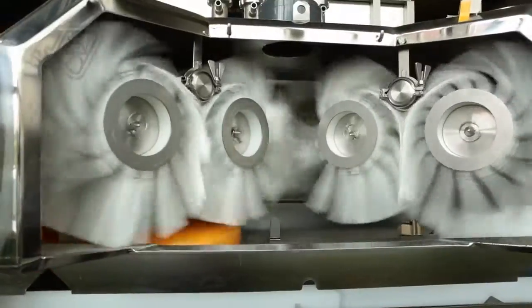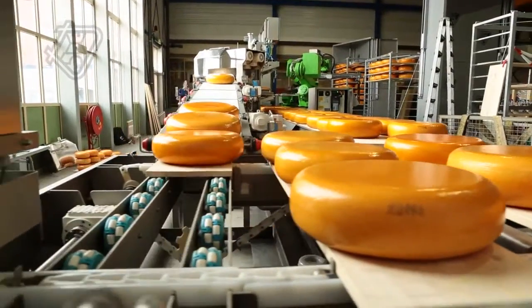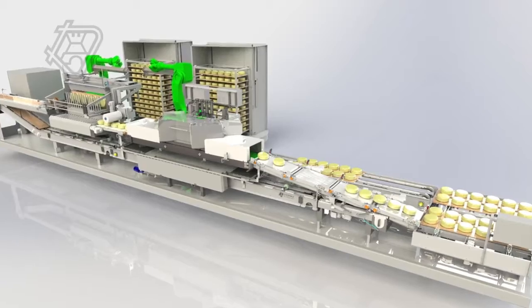The skid-mounted construction has resulted in a neat, sleek and hygienically finished system. Quick and efficient installation on location is also one of the many options. The cheese is processed in batches, so that it can remain in its own box.